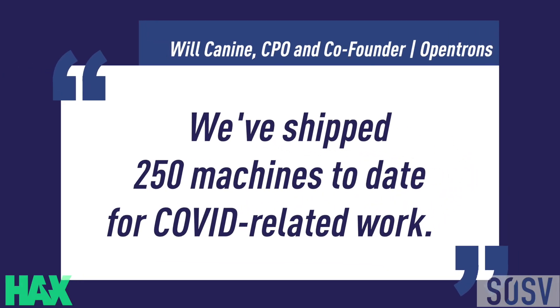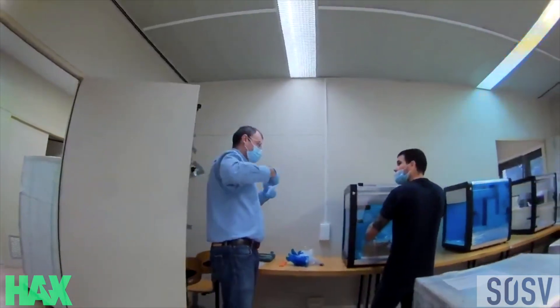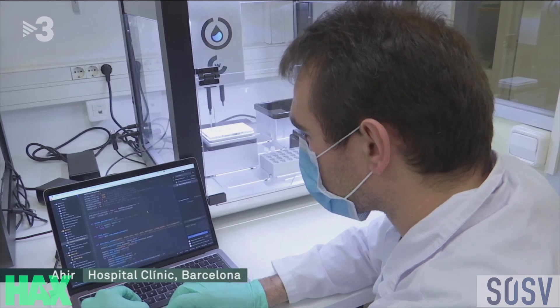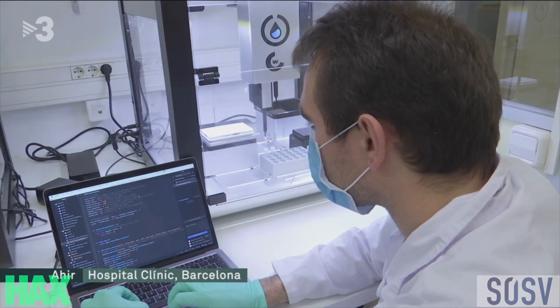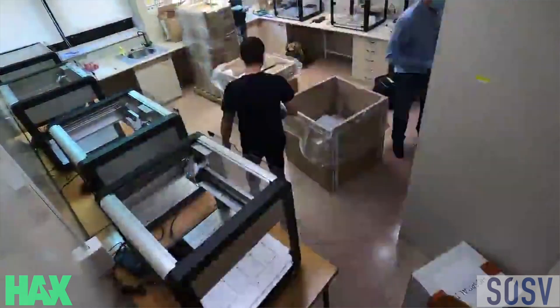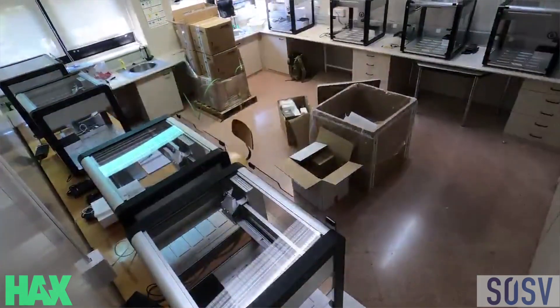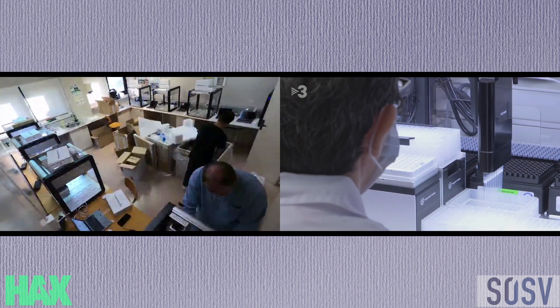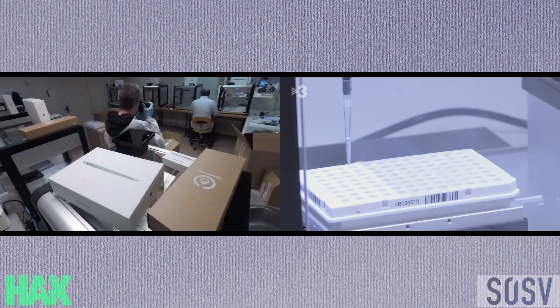In that time, we've more than tripled our manufacturing and fulfillment, and we've shipped 250 machines to date for COVID-19 related work. A vast majority — 170 of those — were in 10-robot workstations to hospitals in Spain. They were able to run 600 tests a day by hand before getting our robots, and now their maximum throughput is four times that: 2,400 samples per day at max capacity.